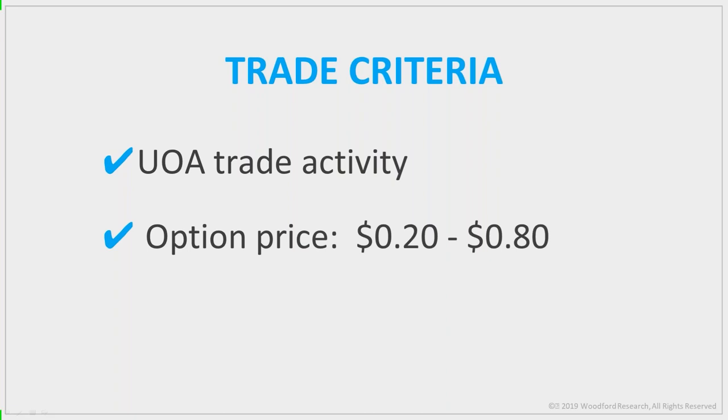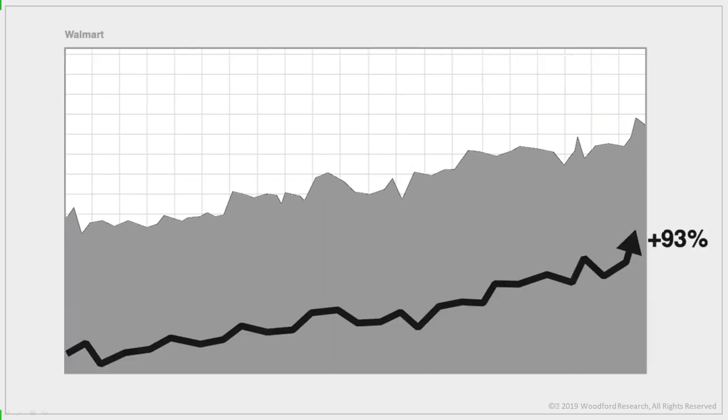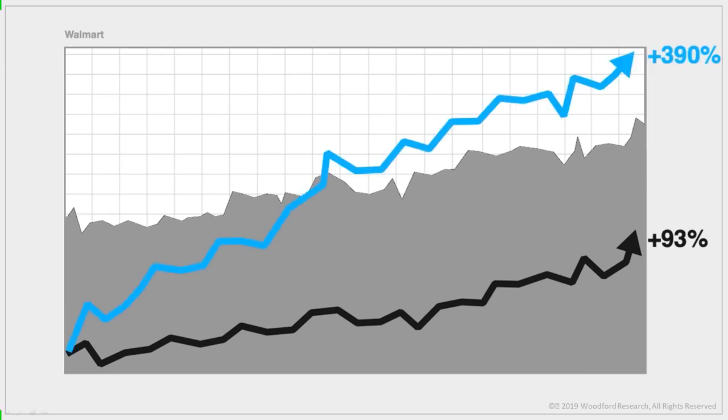These are out-of-the-money options. They're cheap because the odds of the payoff are low, but when the stock moves even a little in your direction, those odds go up substantially and so does the option's value. For example in Walmart last year: the in-the-money $90 call went from $7.25 to $14 — a gain of 93%. But the cheaper out-of-the-money $105 call went from $0.50 to $2.45 — a gain of 390%. Same stock, same time period, but the lower-cost option made four times the return.